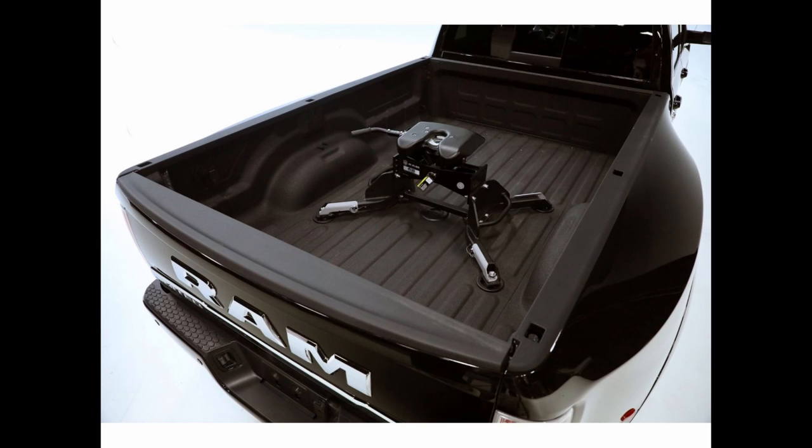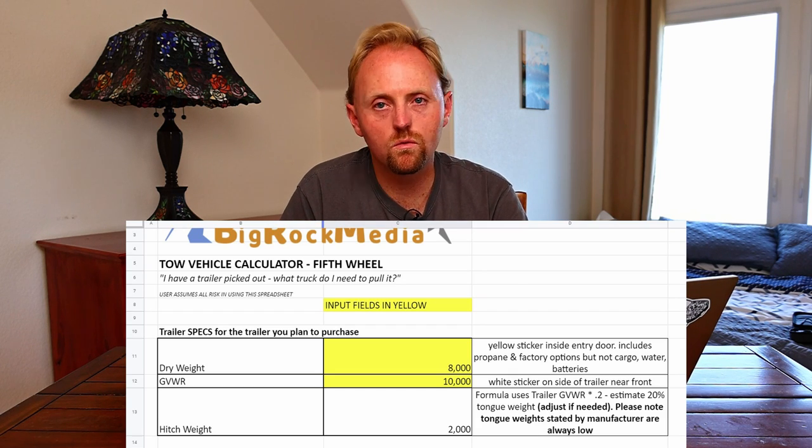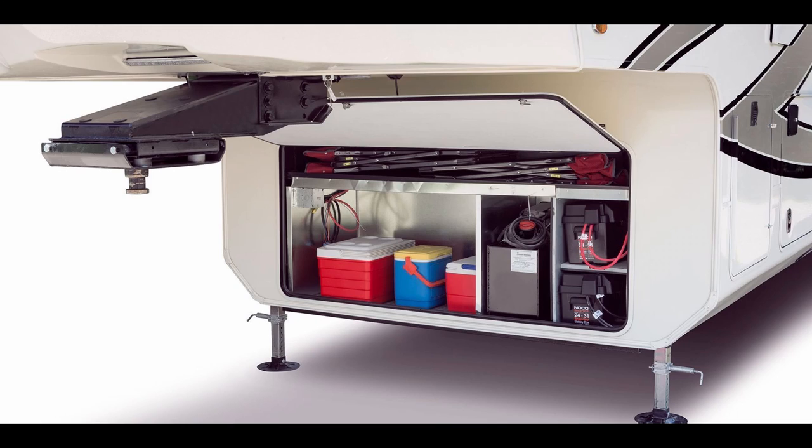If you're shopping for a fifth wheel trailer rather than a bumper pull, everything I just said is pretty much the same with a couple of small differences. A fifth wheel is usually going to have a pin weight or hitch weight of around 20% of the gross vehicle weight rating of the trailer — so on a 10,000-pound trailer, that's roughly 2,000 pounds of hitch weight. If you know the exact pin weight, you can override the formula and enter it directly. The other difference is that because the trailer sits over the bed of your truck, you're probably not loading much cargo in the truck itself — you're putting it in the fifth wheel's cargo areas — which helps a bit with the payload calculation. Other than that, the spreadsheet works the same way.